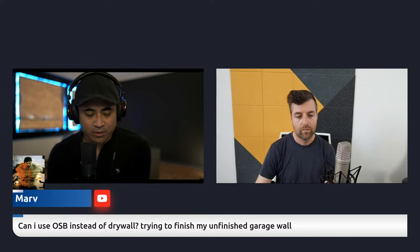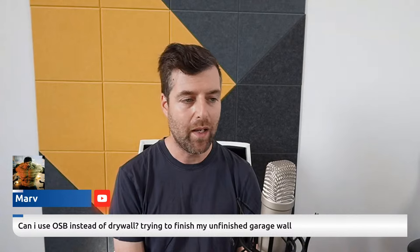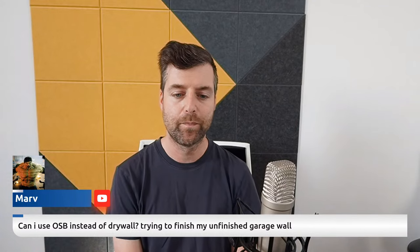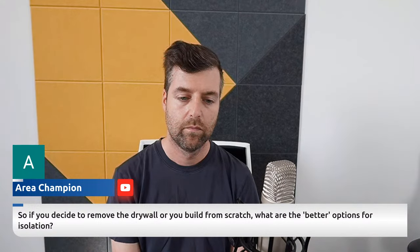Alright Matt, let's take a couple of questions. Marv would like to know: can I use OSB instead of drywall to finish an unfinished garage wall? There might be building code issues I'm not aware of, but I don't see any reason why you couldn't use OSB if you're going to cover it up with fabric or paint it black. We use MDF and plywood in walls all the time, so probably it's fine.